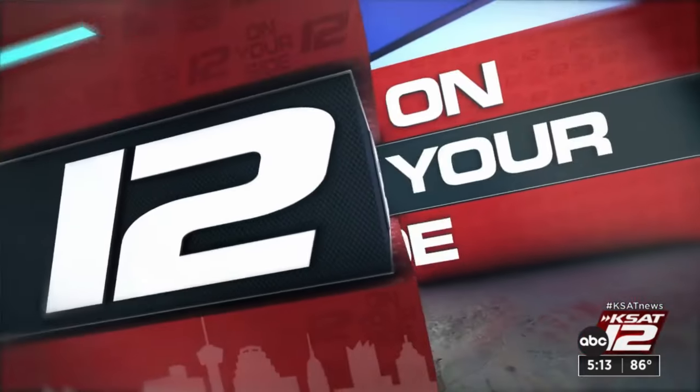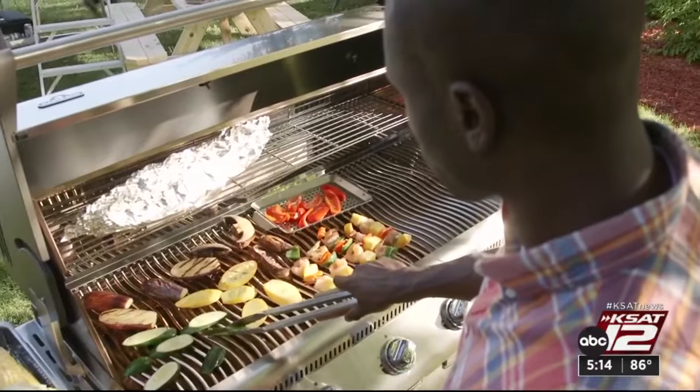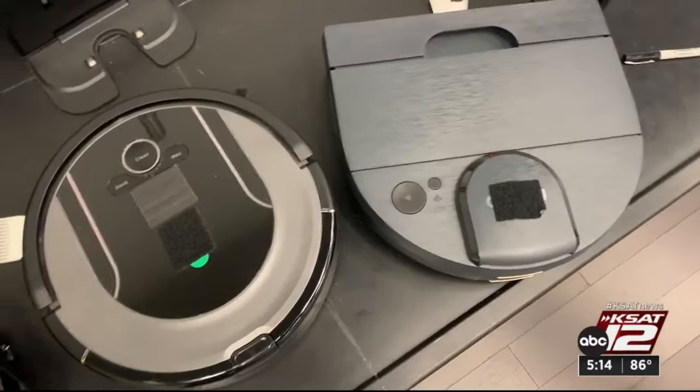April may not be a month for door-busting holiday sales, but you can still find some pretty good bargains. Think practical stuff like spring cleaning, yard work, maybe backyard grills. It's the season for sprucing up, cooking out, and cleaning up on spring deals.